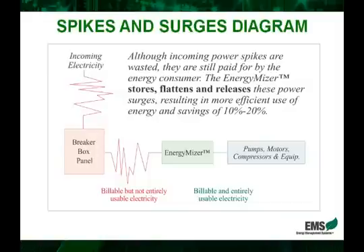We can see by this diagram in a very simple fashion how this works. The electricity comes in — inherent in it are the spikes and surges. It goes through the EnergyMizer, where it is stored, flattened, and then released as needed to your equipment. This is a great diagram that represents, in a very simple way, how the EnergyMizer works.